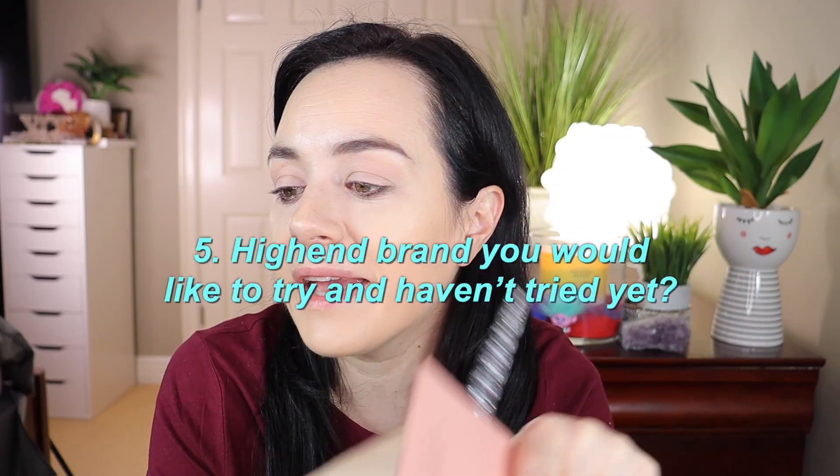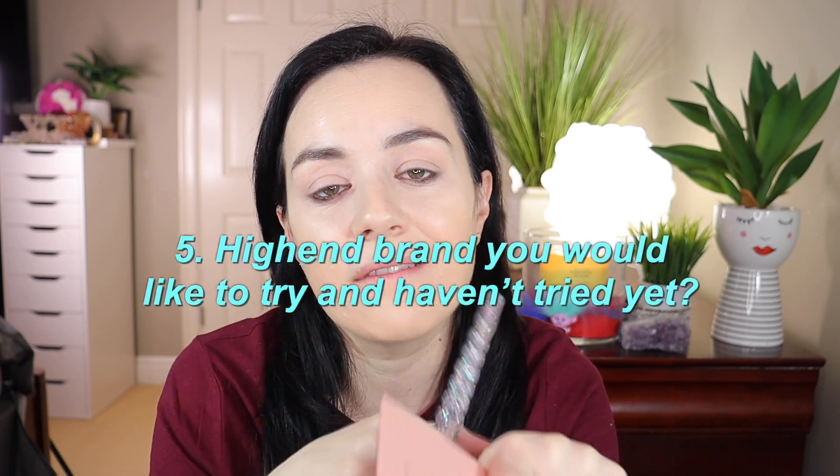Question five: a high-end brand you'd like to try but haven't yet. I really want to try Guerlain — specifically their La Sancial foundation. I've heard it's very beautiful and natural-looking on the skin, though it is very expensive.